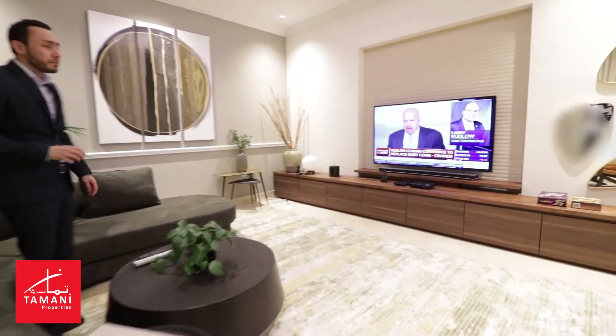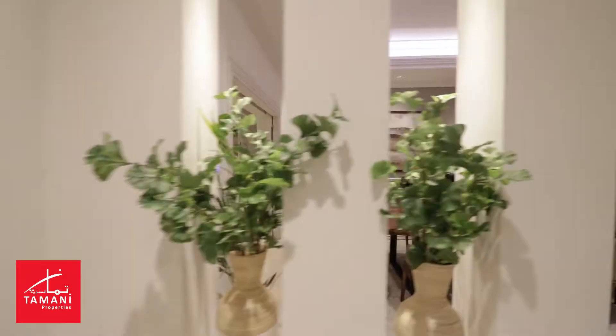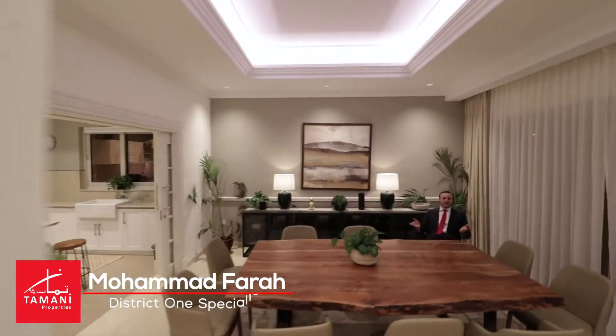For the TV lovers, I have the perfect spot right here — come watch your TV and invite your friends to spend a good time.